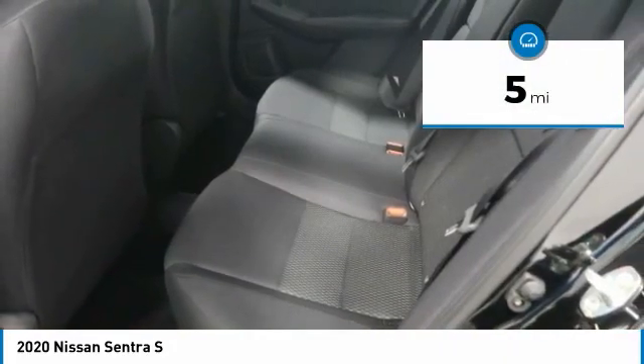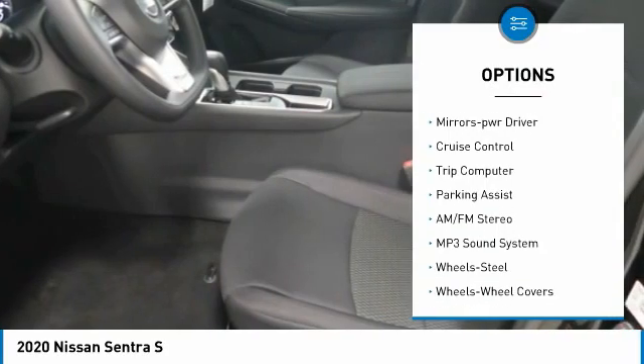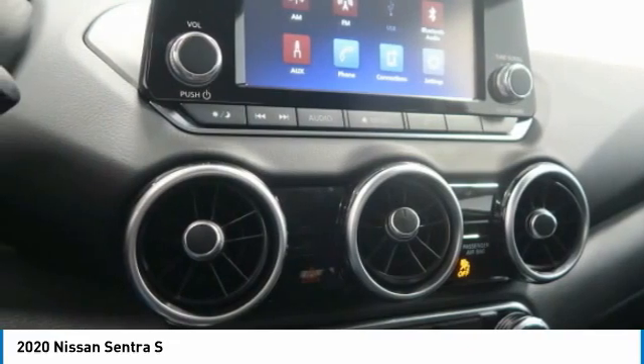Here are some of this vehicle's great options: traction control, remote keyless entry, remote trunk release, steel wheels, wheel covers, FWD, headlights auto off, mirror memory, cruise control, and trip computer.